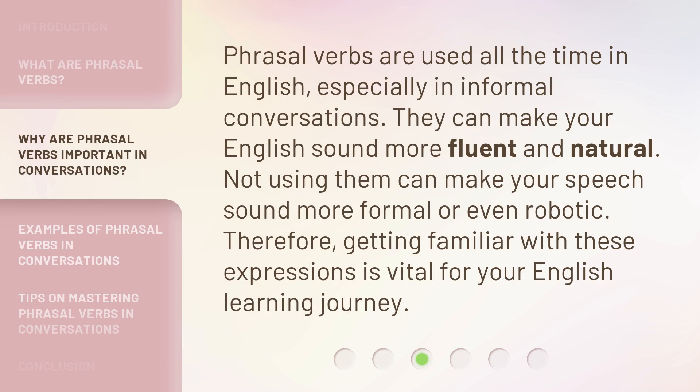Phrasal verbs are used all the time in English, especially in informal conversations. They can make your English sound more fluent and natural. Not using them can make your speech sound more formal or even robotic. Therefore, getting familiar with these expressions is vital for your English learning journey.